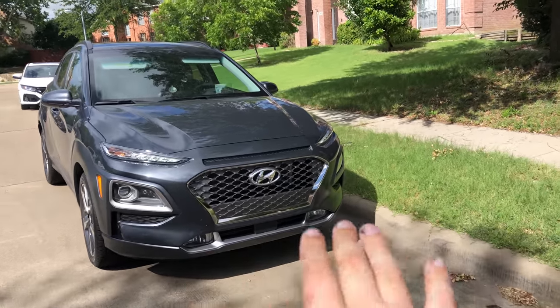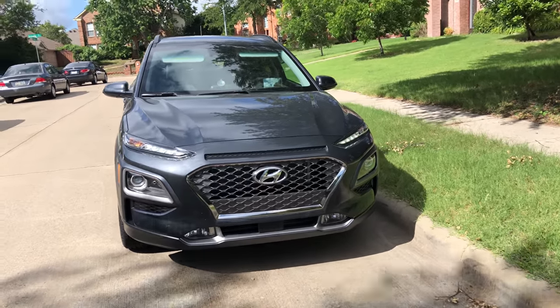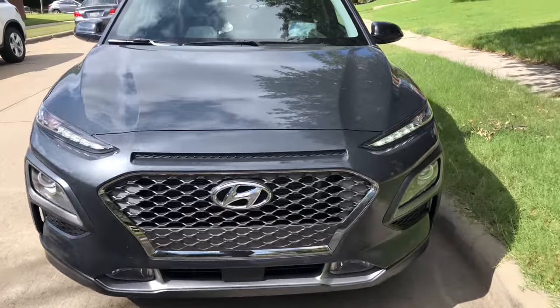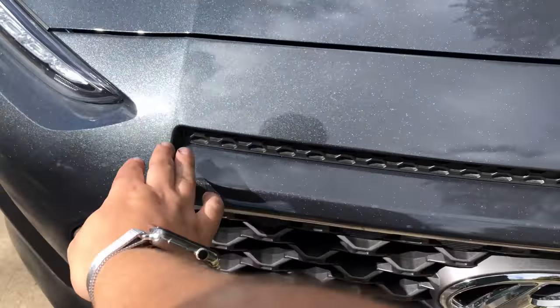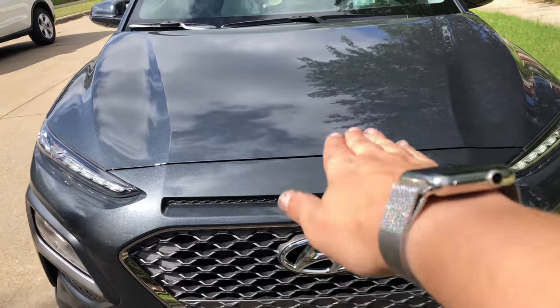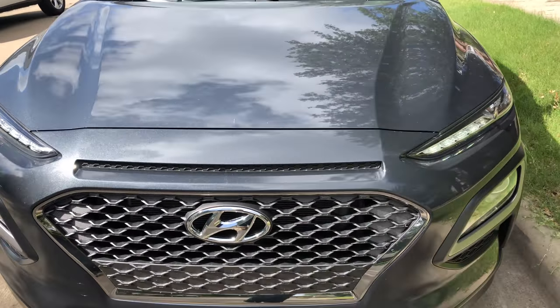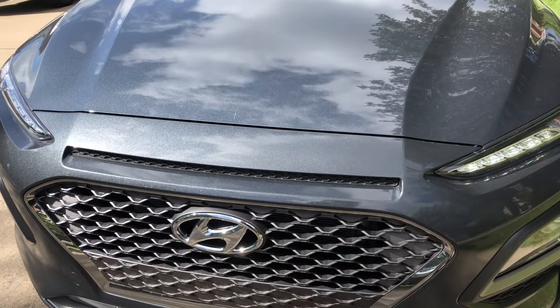I like the design. I think up front there are elements of Range Rover definitely present. This piece here is kind of what reminds me of Range Rover. It's not actually functional, but it's a cool design piece — on a Range Rover it would be the air intake, giving you a higher water-treading area.